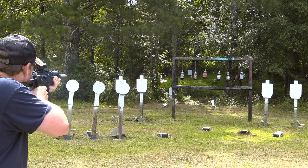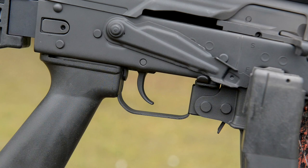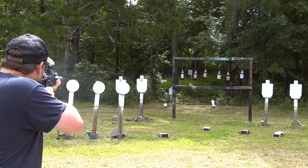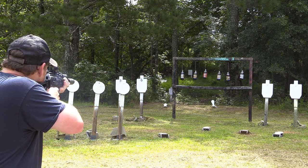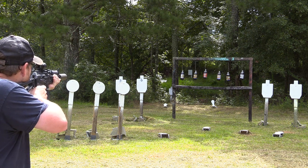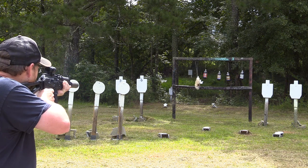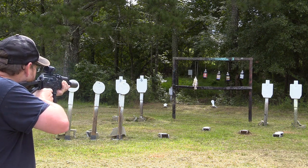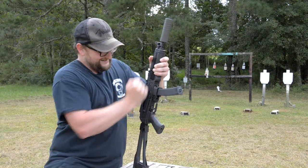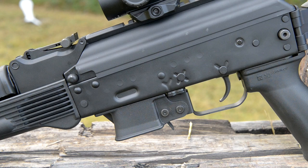Wow, this is nice. The trigger is a little heavy and does have that typical two-stage long-travel AK trigger that you can expect, but it's nice and crisp although a little long and stagey. It does utilize the same type of magazine release as you would expect on a standard AK — a paddle right there, very easy to get to.